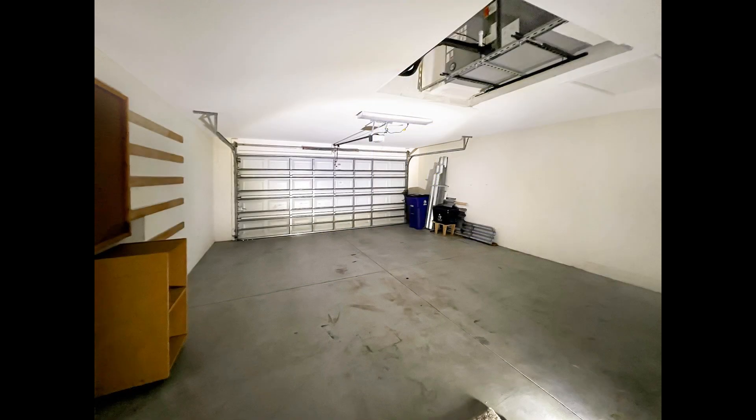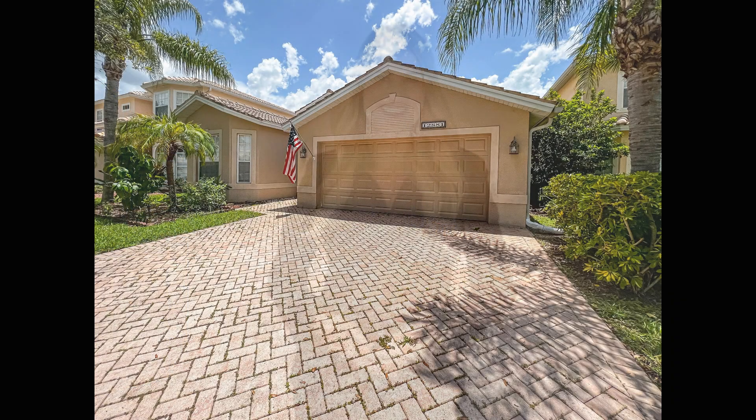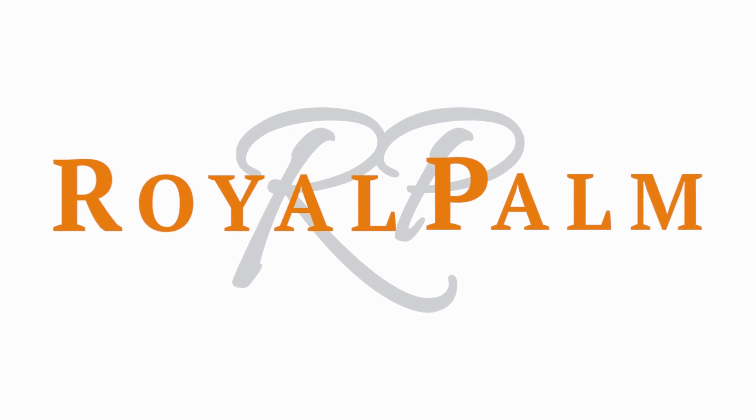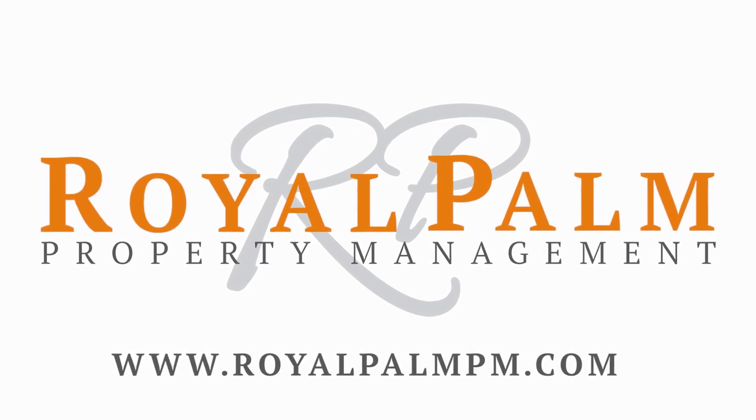We are ready to help you find your next home. You can book a showing time online or call us now. We answer calls days, evenings, and weekends. Rent a home from us and discover the difference today.